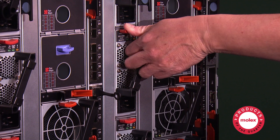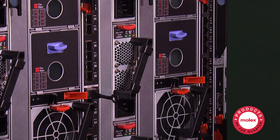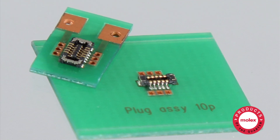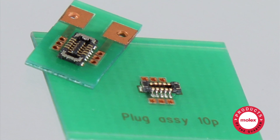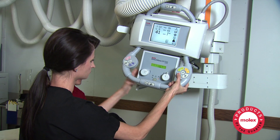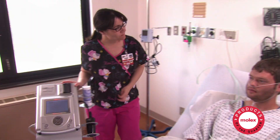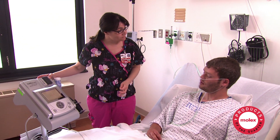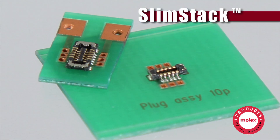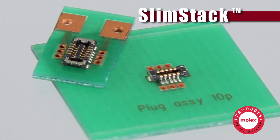In other markets, such as in data telecom, next generation enterprise systems are consuming less power, shifting the demand to smaller and higher density interconnects. In the medical arena, trends in healthcare are driving greater need for consumer-friendly devices for patient diagnostics and monitoring, including diabetes meters, which use the slim stack board-to-board solutions.